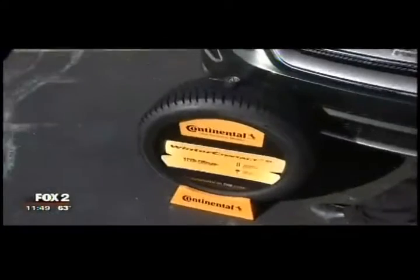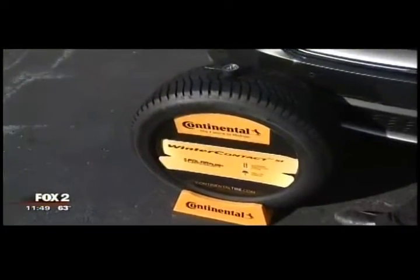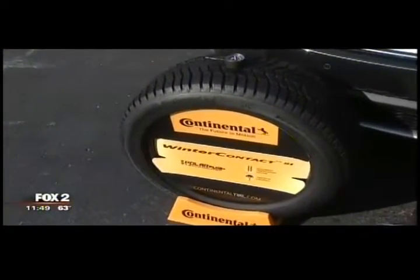Here are some other tips to help you be safer. Are these snow tires? These are snow tires, and about November 15th is the right time to switch to snows. I just bought a set of these to put on my vehicle because I tested them last winter and I was really impressed.